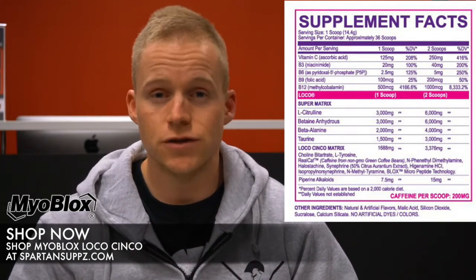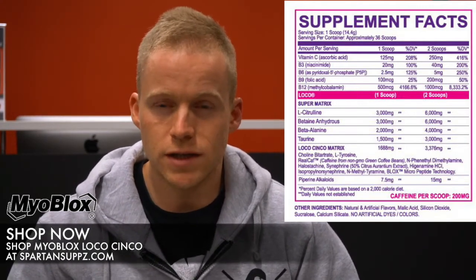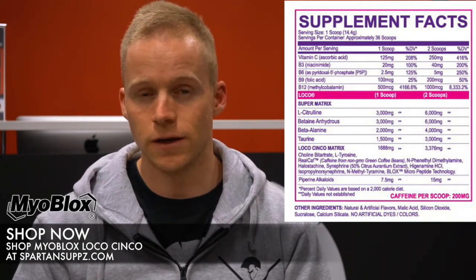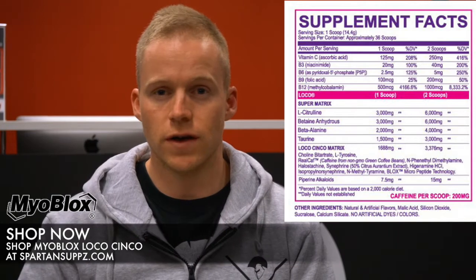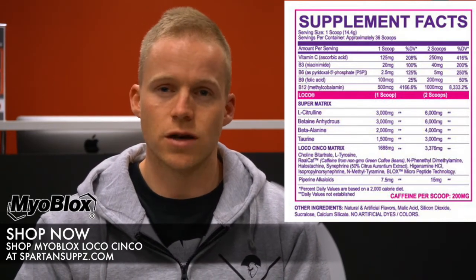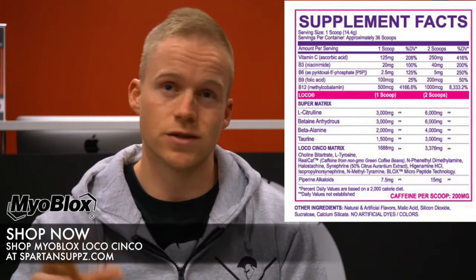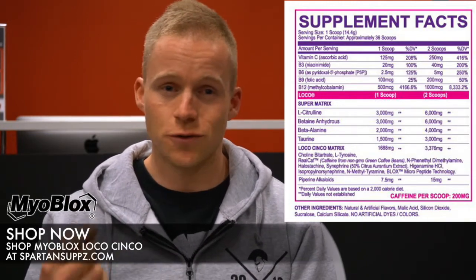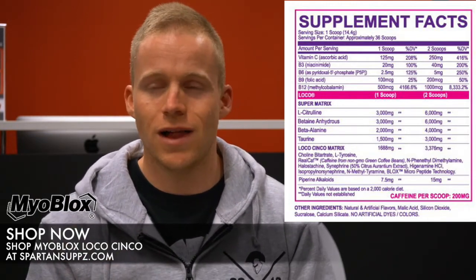Next up we've got some N-phenylethyl-dimethylamine, more commonly known as Eria Jarensis. This has you feeling good — the standout is the mood-enhancing effect, you get a nice happy, dopey sort of feeling. It has the ability to increase the release of adrenaline and noradrenaline so you get on point. It helps reduce anxiety and stress — one of the side effects of stimulants — so this cleans up the effects of the other stims, leaving you feeling sharp and happy.